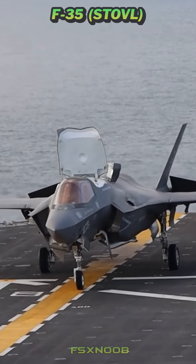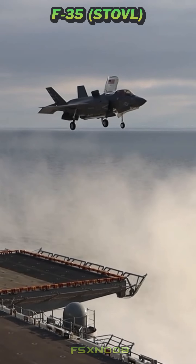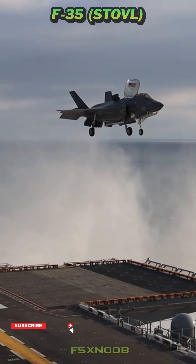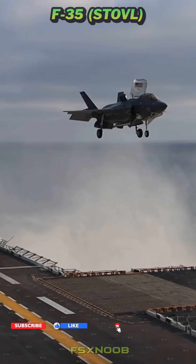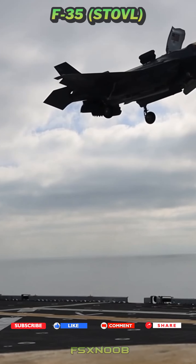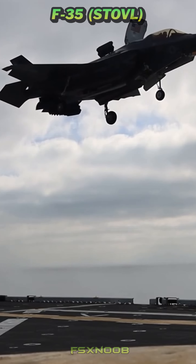At the core of the jet's ability to take off vertically is the Pratt & Whitney F-135 engine, which features a special lift system. This system includes a lift fan located at the front that produces the vertical thrust needed for takeoff, along with a rear nozzle that can swivel to direct the engine exhaust downwards.